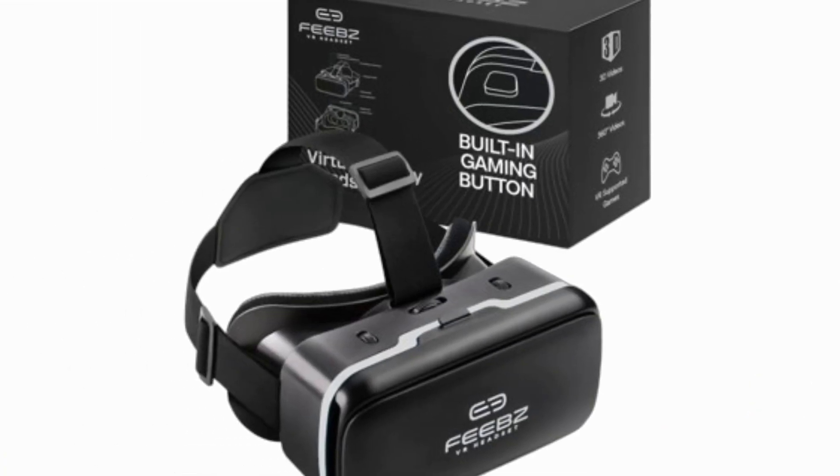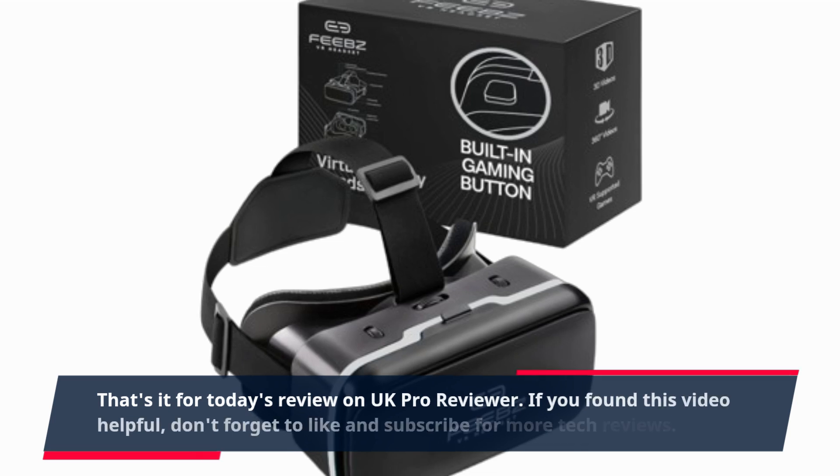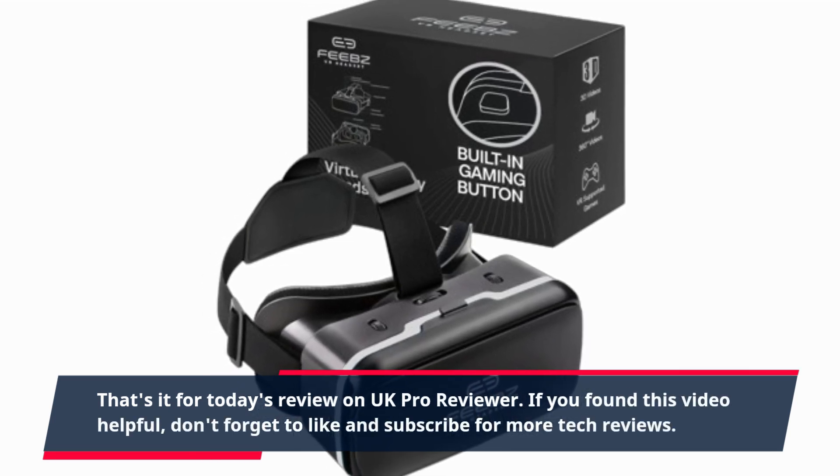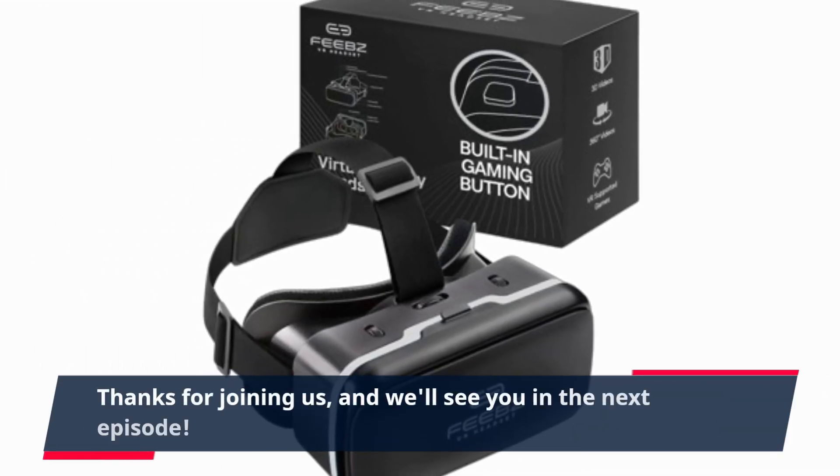That's it for today's review on UK Pro Reviewer. If you found this video helpful, don't forget to like and subscribe for more tech reviews. Thanks for joining us, and we'll see you in the next episode.